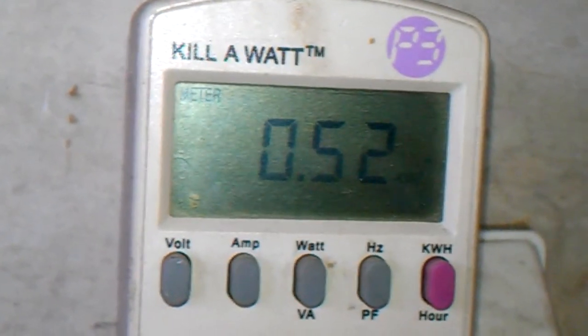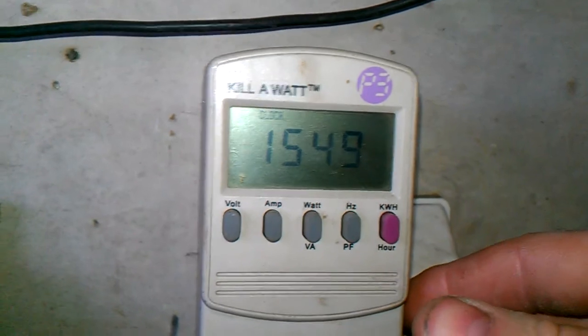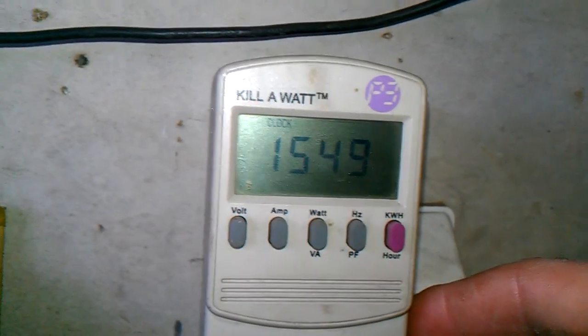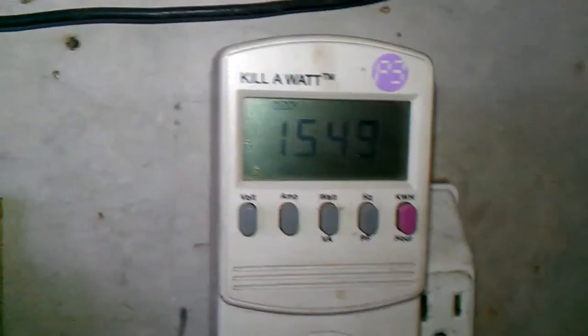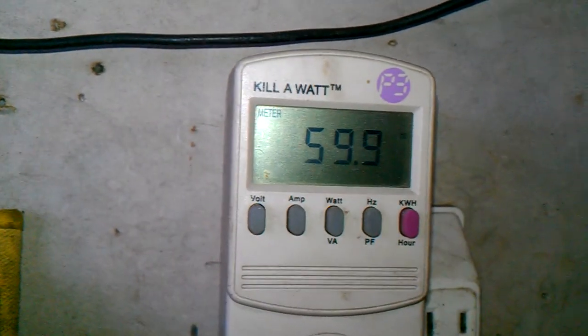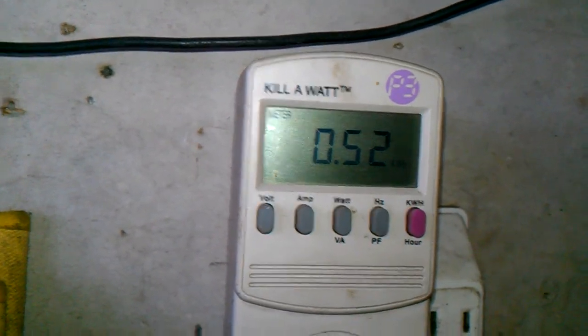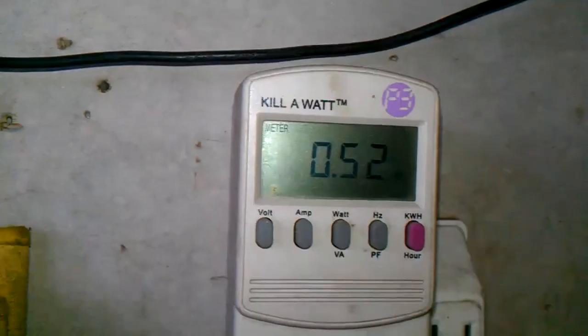Five hundred and twenty watt hours I've generated. So just under a day — almost sixteen hours this has been running. Not bad at all.